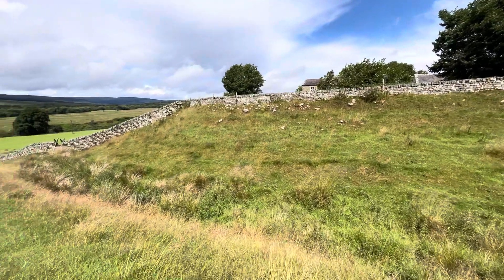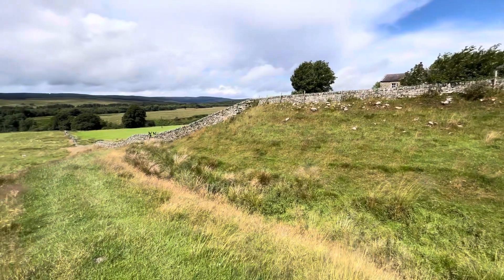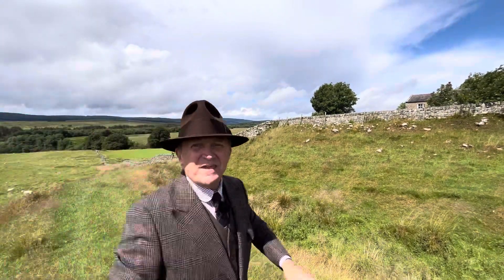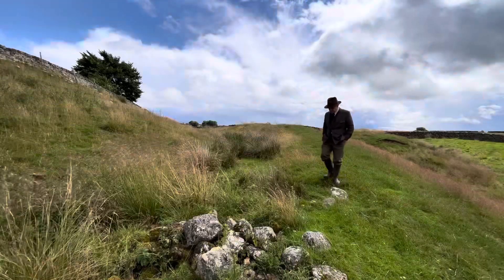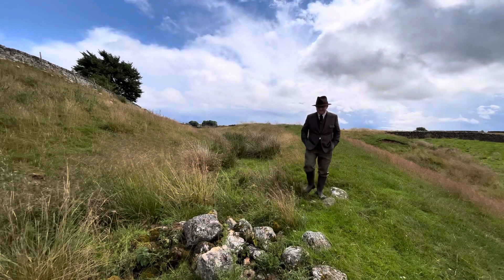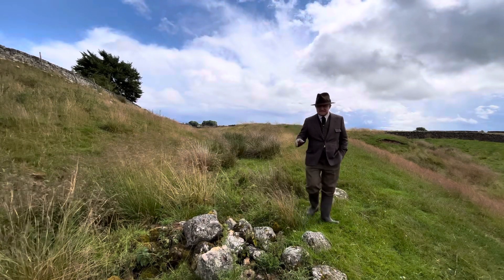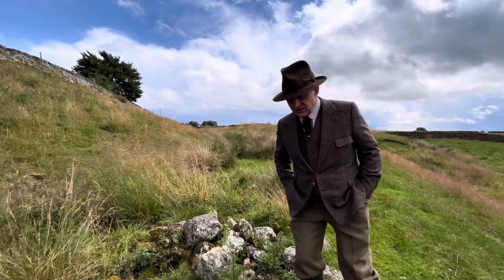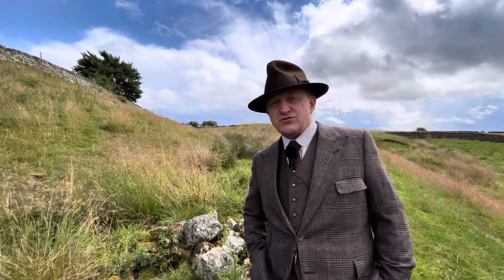I'm stood on one of the outer earthworks here. The fort was first established here around about AD 80 by Agricola as he took his forces north in the first century conquest of Britain. As an aside, I always regret not having called my first son Agricola — I really like that name, and I'm sure my son would have enjoyed that too.